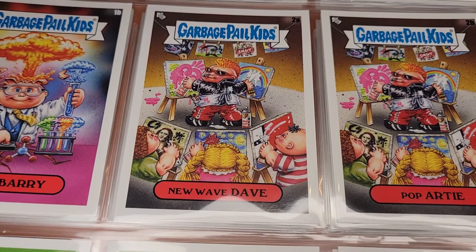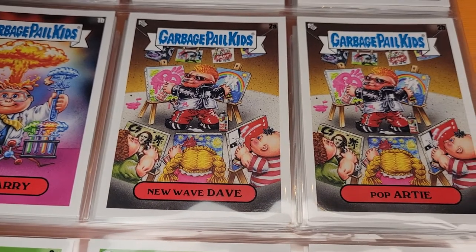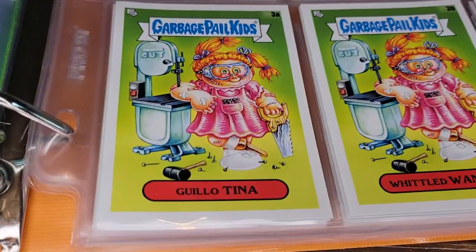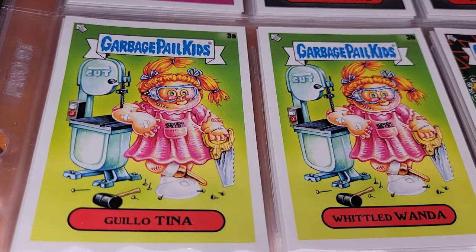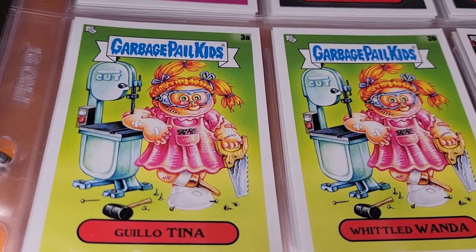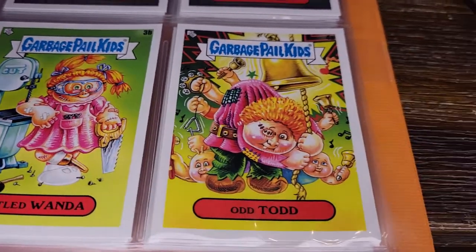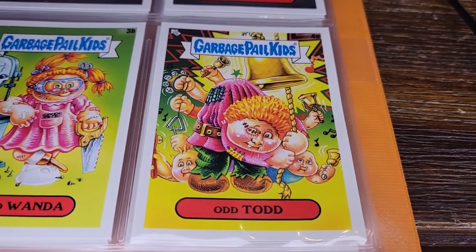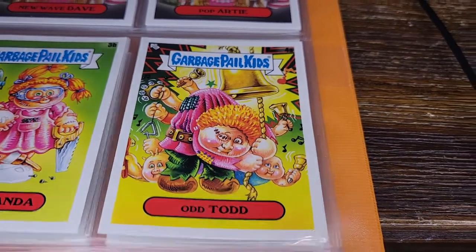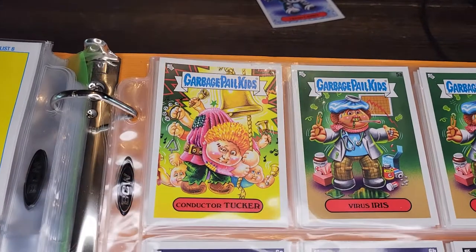There are kids doing the Mona Lisa and Starry Night in the background — famous artworks. Pop Arty is the alternate. Here's Guillotina — now she's the shop teacher, which doesn't seem like a great idea. She's drilling through her arms and missing a leg. Alternate name: Whittled Wanda. Then Odd Todd, who rings the bell — with some helpers ringing other bells. Conductor Tucker — the music teacher. They confirm the subject on the card back in this subset.